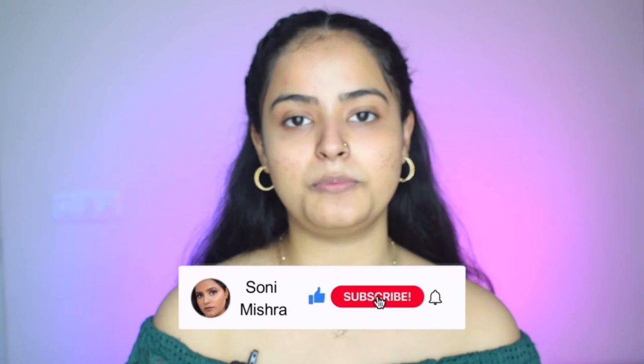If you are new to my channel, hi, my name is Sona Mishra. I post beauty and lifestyle content here on my channel, so please take a moment and subscribe to the channel down below. I'm sure you're going to have a lot of fun. Now without any further blabbering, let's dive right into the video.